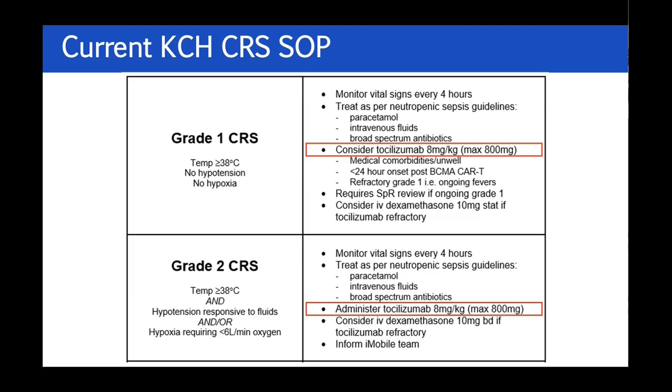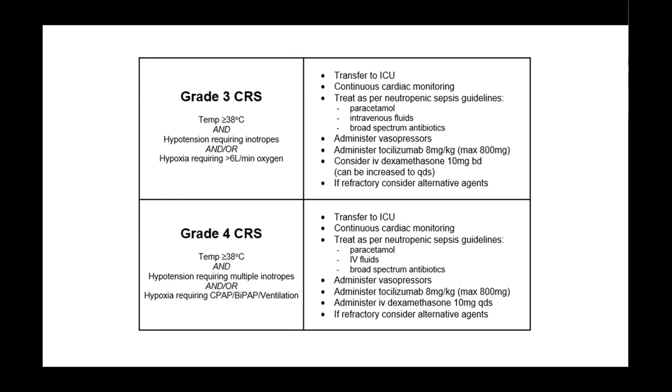When I teach the registrars at King's I'm very insistent: if you phone me in the middle of the night you must know what the CRS and ICANS grade is, must have eyeballed the patient, and give me a sense of how they look and what the trend in the temperature chart has been. Grade three and four CRS is an ICU affair — we're very linked in with our ICU department, they come to our departmental meeting once a week. We would very rapidly escalate steroids if people don't respond to tocilizumab. Also to mention: tocilizumab can only be given every eight hours, it takes an hour to infuse, so even once you make the decision a grade two patient probably won't improve for two hours.